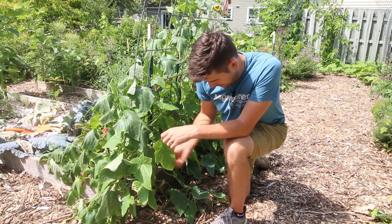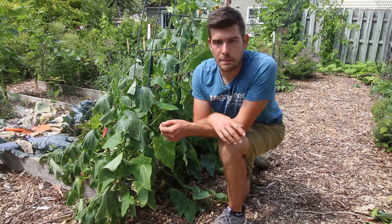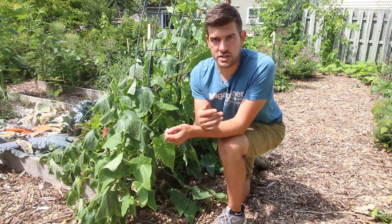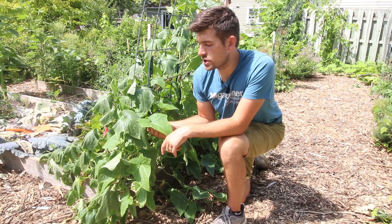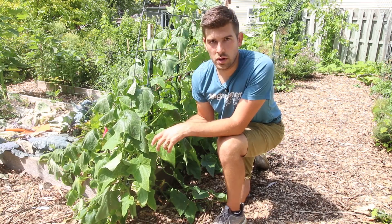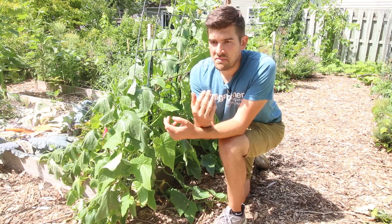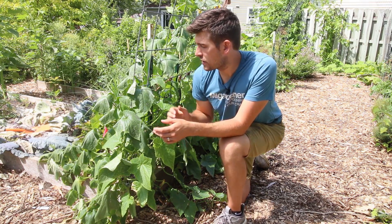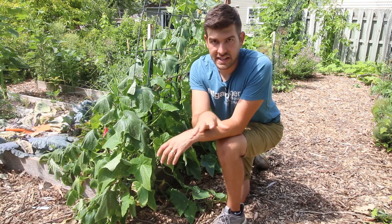Watering won't do the trick because the leaves turn rigid during the night and then during the day the leaves just wilt. And even when you water, the same thing happens. After a while, the leaves start to turn yellow, the plants start to die back, and then you lose the plant. That is because of the cucumber beetle. No amount of water, no amount of fertilizing can fix that.